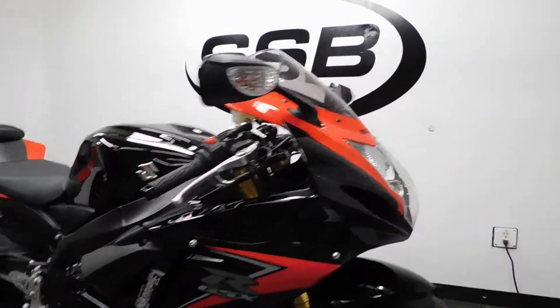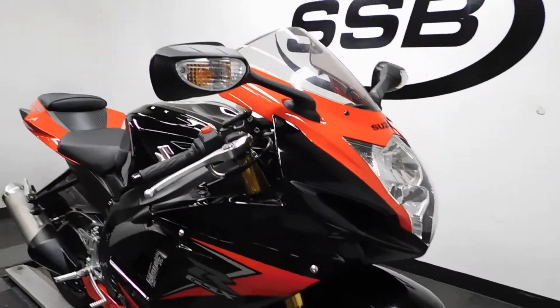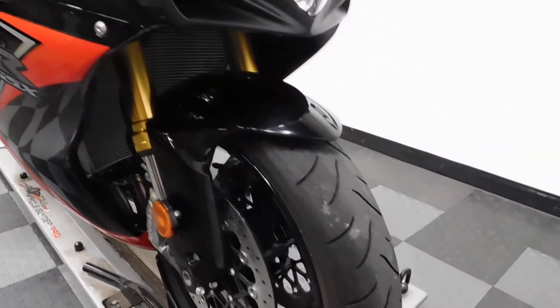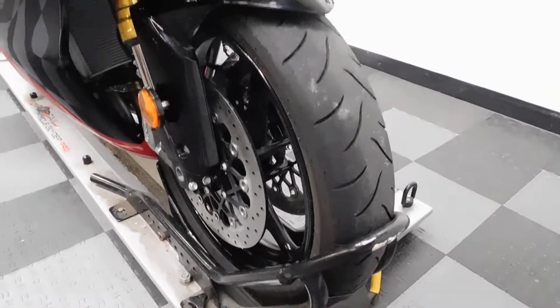This bike, being a 750, comes very highly prized. And with it being as extremely clean as it is, the tires are still in great shape with the low miles.